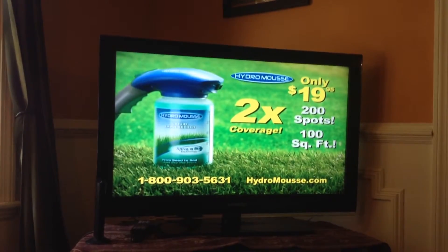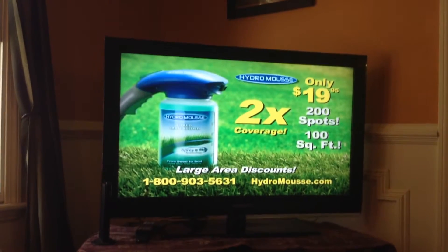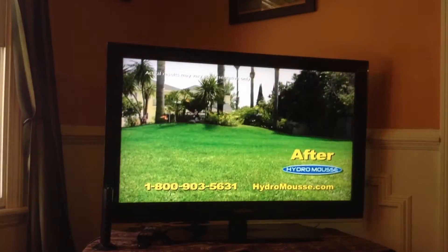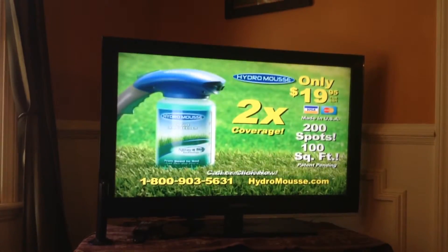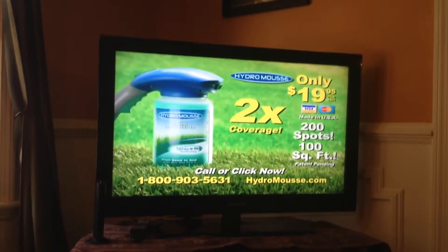And don't forget to ask the operator for large lot and acreage discounts! So don't put up with this when you can have this! Call 1-800-903-5631 or go to hydromoose.com.